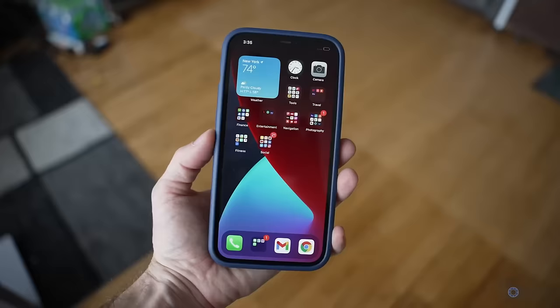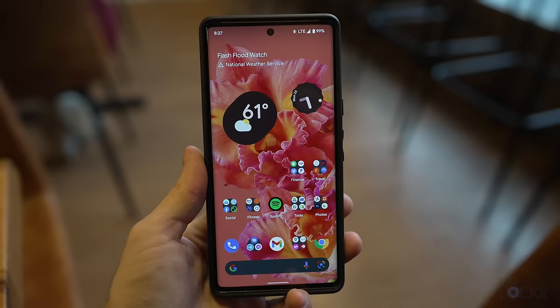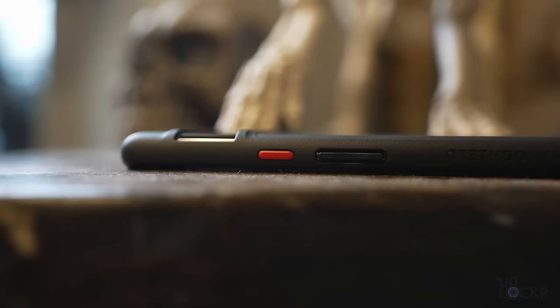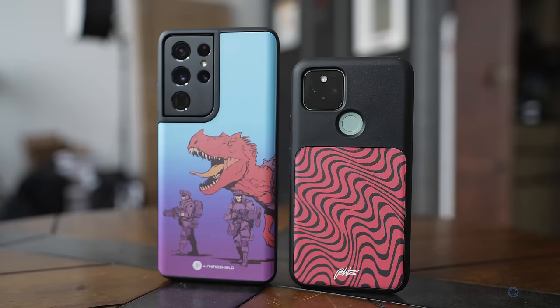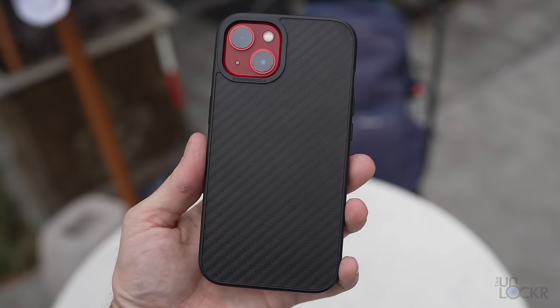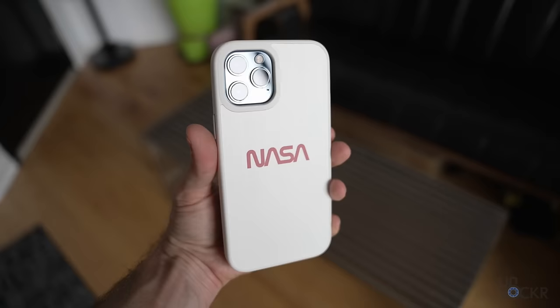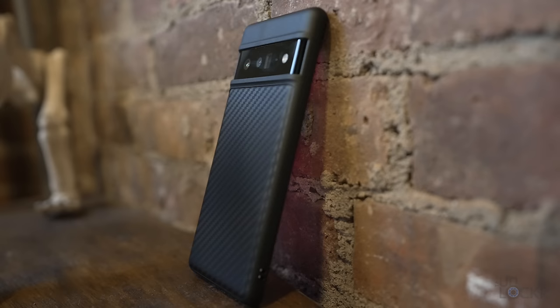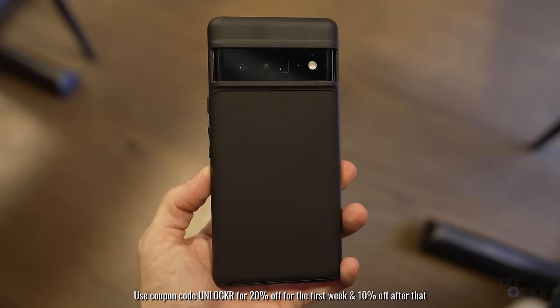They also have their modular Mod NX cases for iPhones, which allow you to mix and match a back plate with various case rim colors, or swap out the back plate for a bumper case. For the Pixel, they have a classic Solid Suit with interchangeable power button colors, so you can get back that patented Pixel accent color. They also have exclusive cases from NASA, PewDiePie, League of Legends, and others — you can even design your own. They ship worldwide with free shipping for qualified orders and a lifetime warranty. Use discount code 'unlocker' for 20% off the first week, and 10% off after that.